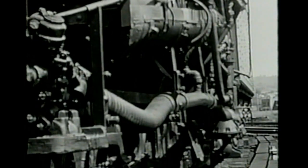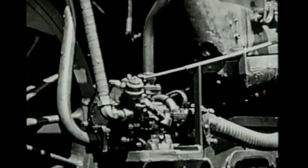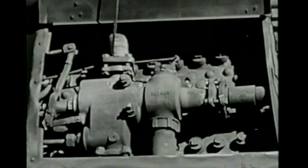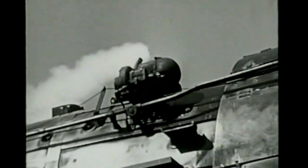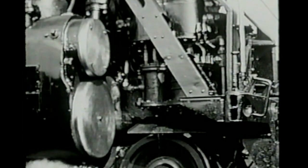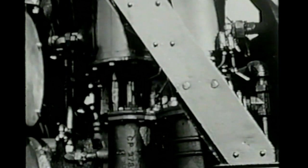Among the many pipes on the side of the engine are those carrying water from the tender to the pump, which forces it into the boiler. Another device, called an injector, is used to supplement the action of the pump. On top of the boiler is located a small steam-driven generator. This supplies electricity for the headlight, automatic train stop device, and various lights in the cab. Two pumps supply compressed air for the brake equipment, bell ringer, and other accessories.